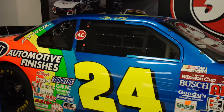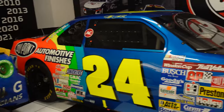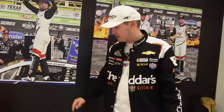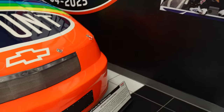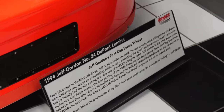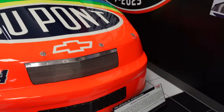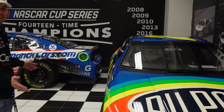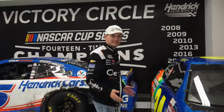And then we got Jeff Gordon's car right over here as well — this is his first Cup Series win in 1994 at Charlotte for the 600. Two classic cars right next to each other and you can just walk right up to them here at the Hendrick Museum. This is the closest I'll ever get to a race car in my life.